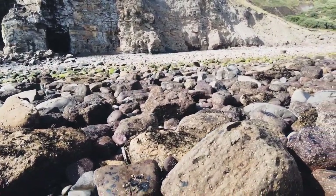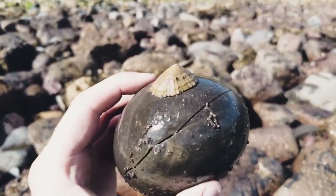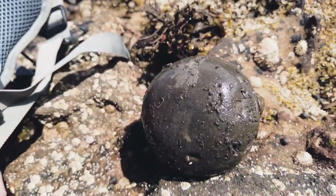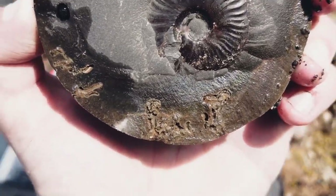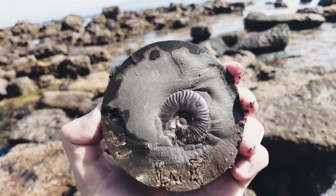I've not cracked that one open just yet, but I did just pick this other nodule up. I'm a little bit gutted that I cracked it without filming it, but you can probably tell there's something pretty special on the inside. Let's go ahead and take the cap off — and you can see there's a beautiful Elegantissimum on the inside. Very nice.